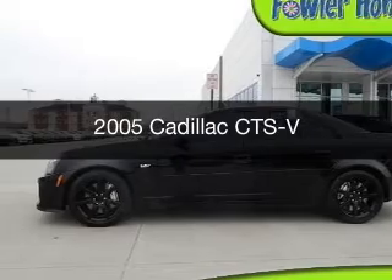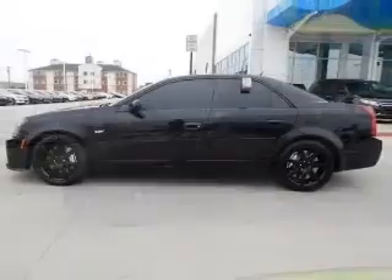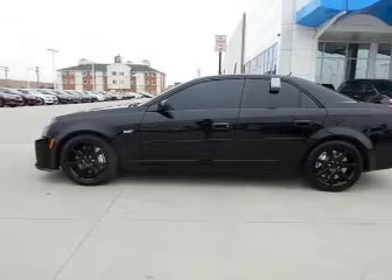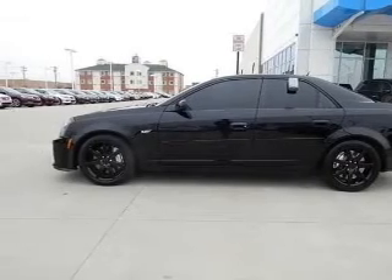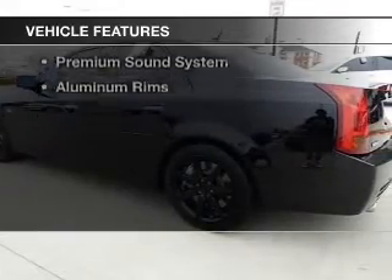This is a used 2005 Cadillac CTS-V. It's powered by rear-wheel drive, a 5.7 liter 8-cylinder engine, and a 6-speed manual transmission.